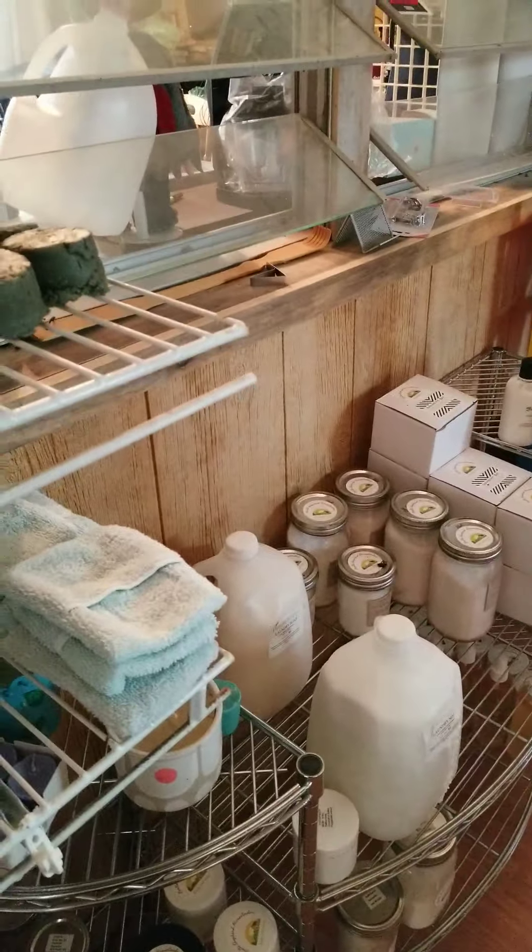There's the bug spray. I do apple cider vinegar in it, so that gives it the dark color.